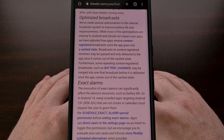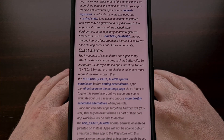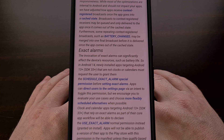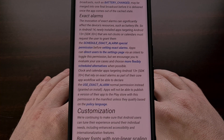Android 14 will also be implementing a new Schedule Exact Alarm permission. All applications that aren't clocks or calendars will be required to ask the user for this permission if they need that functionality. Precise alarms tend to be very taxing on battery life and other resources, so allowing the user to decide which apps can and cannot use them should help things out tremendously.